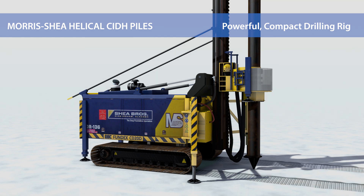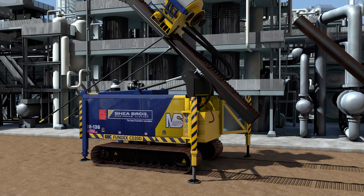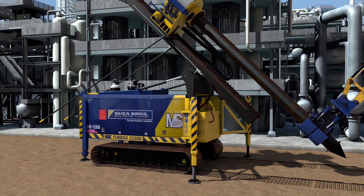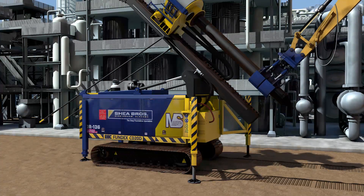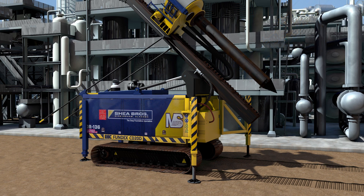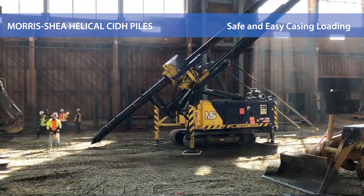A powerful and compact drill rig advances the helical steel casing into the ground by simultaneously applying 20 to 50 meter tons of torque and 20 tons of crowd force. Casings are inserted through the bottom of the rotary with the assistance of an excavator. A tube clamp on the rotary secures the casing. Overhead lifting is not required. The four outrigger supports provide superior stability.